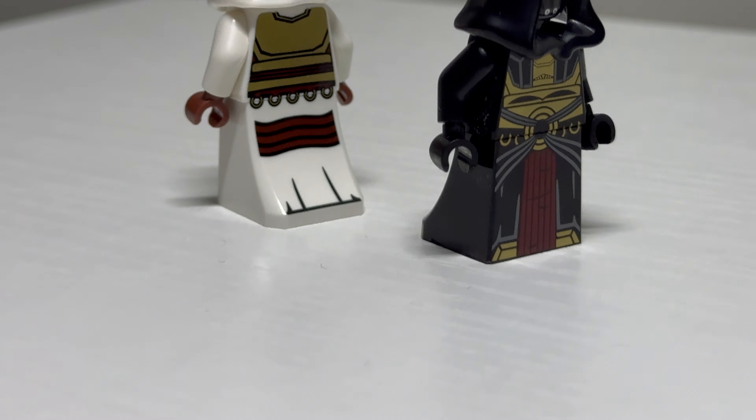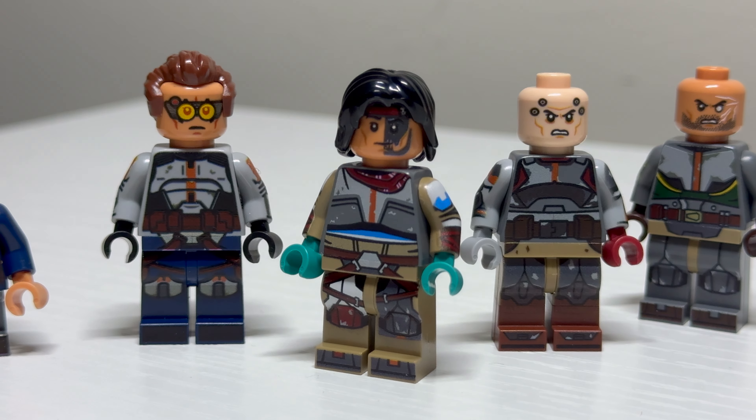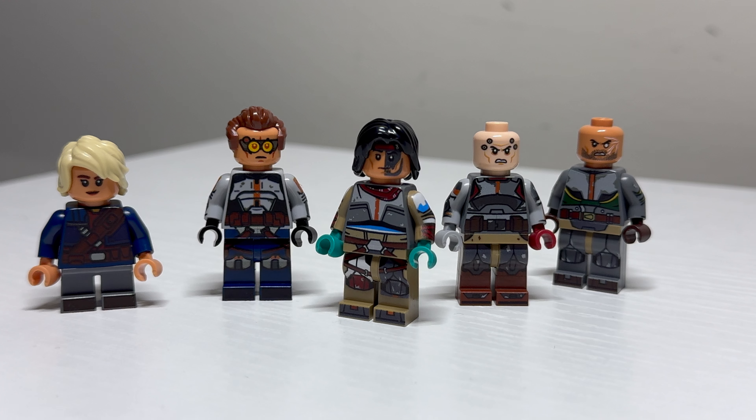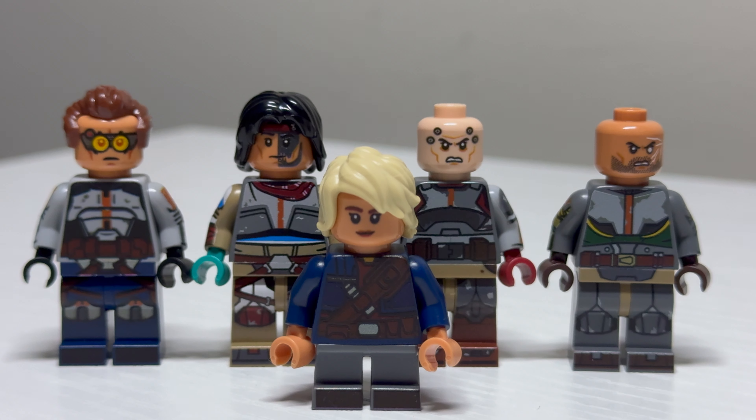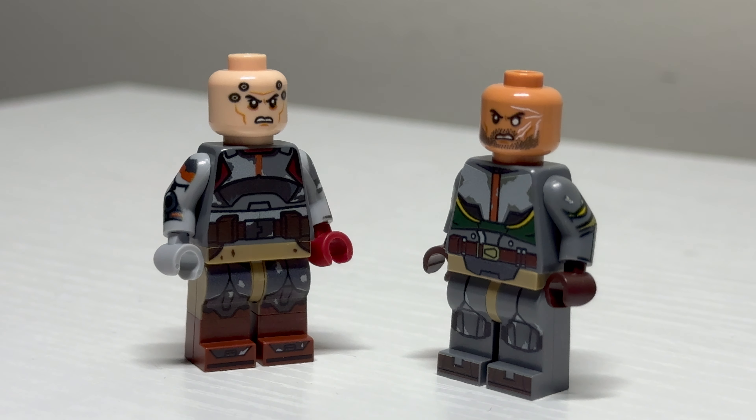Brick Daddy Minifigures is continuing to dive into the pad-printed world. He recently released these Revan figures — a light side and a dark side version. I think these are some of the best-looking Revans to date, and the printing on the torso is really nice, giving off this metallic shine.